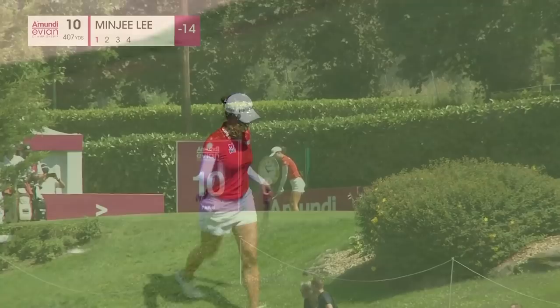It's a wonderful sweeping dogleg — par four, playing 407 yards today. And that looks to be heading right to position A.